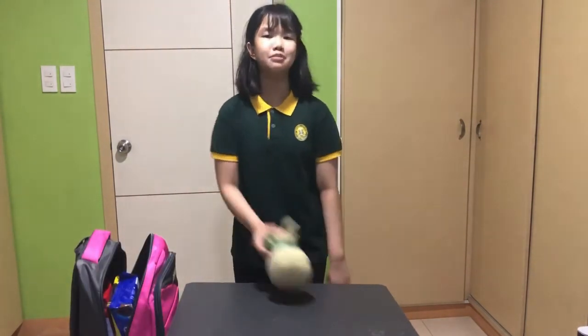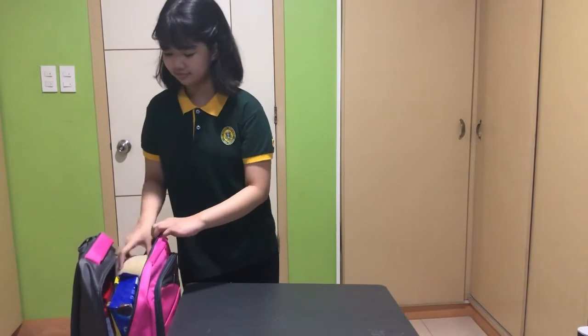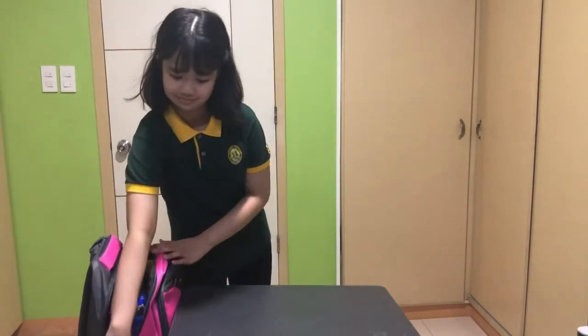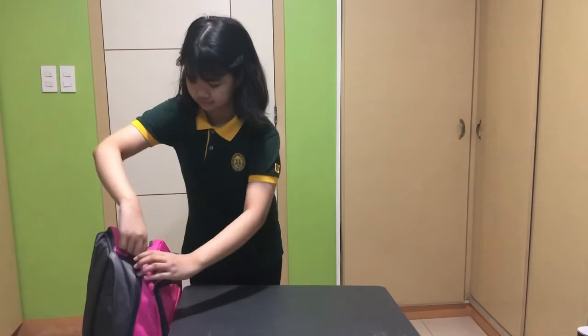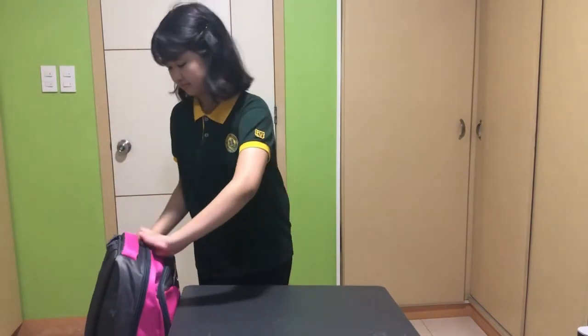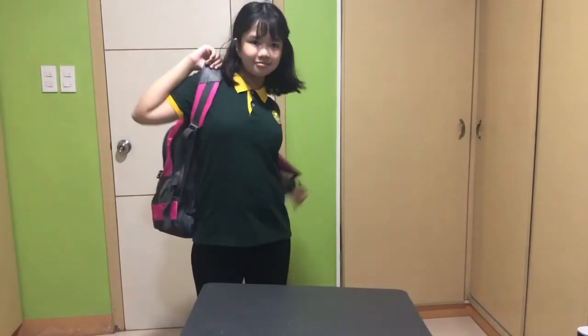Lastly, I need to bring my favorite plushie. It's a turtle plushie. This will keep me company when I am alone. That's all inside my emergency kit. Now, I'm ready to go. Thank you for listening. Bye.